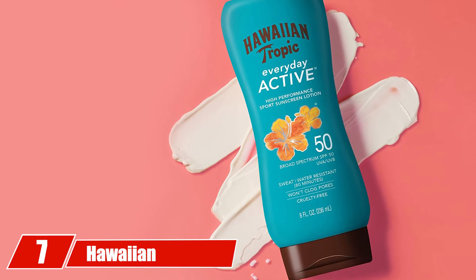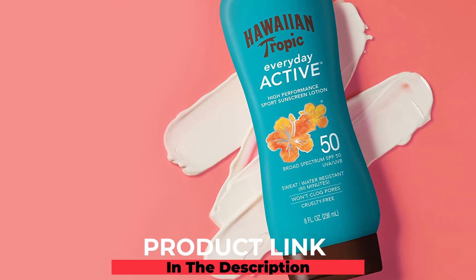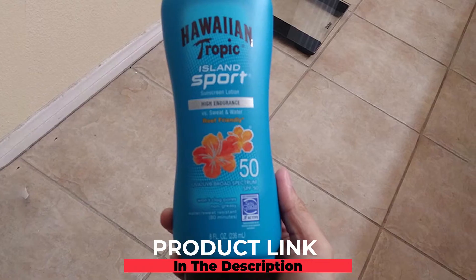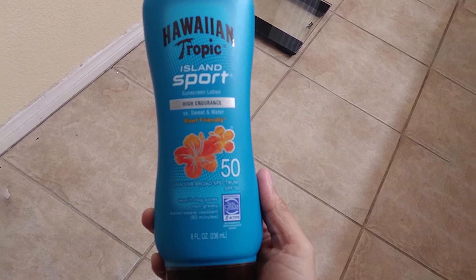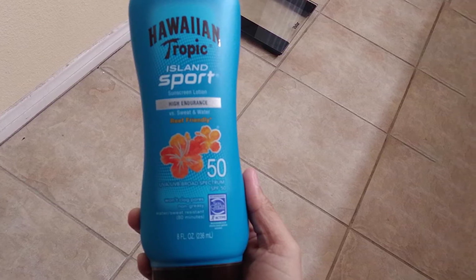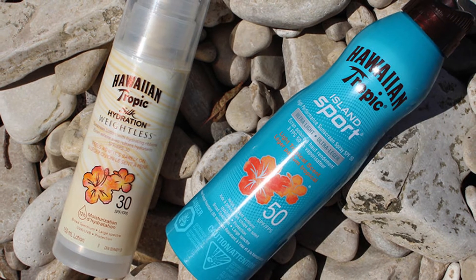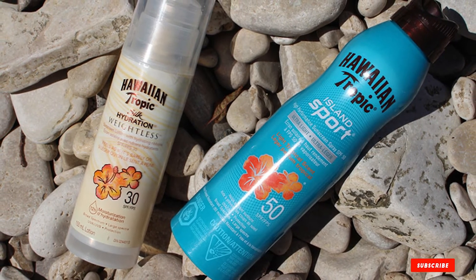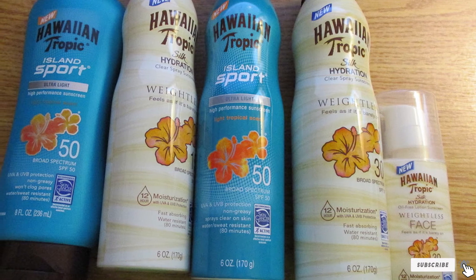At number seven, we have Hawaiian Tropic Island Sports Sunscreen Lotion. This is a delightfully scented sunscreen that gives a pleasant feel. The formula is super thin and doesn't clog pores; it spreads easily on the skin, keeping it well protected and radiant. Available in three variants — SPF 15, 30, and 50 — this sunscreen lets you choose your level of protection. The classic coconut and mango fruit fragrance makes it pleasant for use.